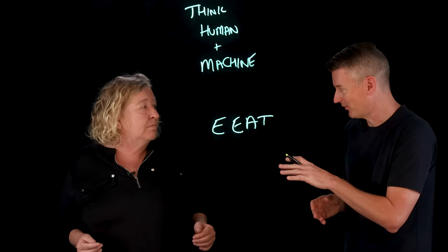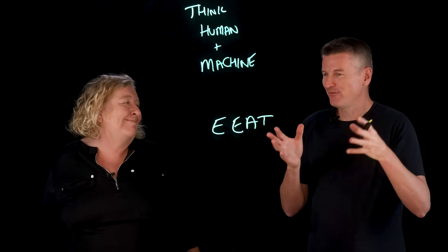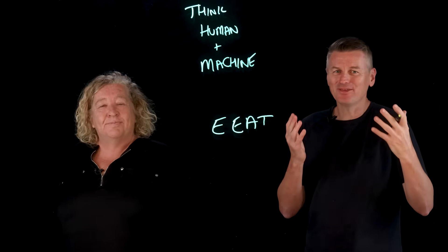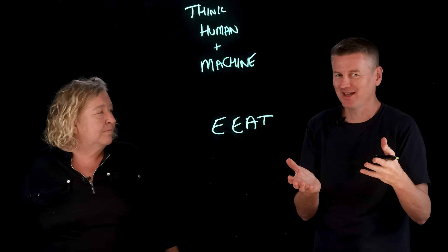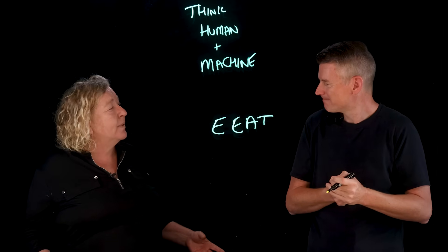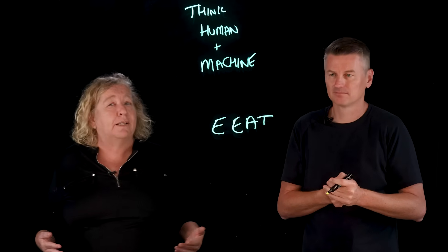One more question: how much does formatting matter? Things like making sure you're using H1s and so on — given that AI is pulling information from all sorts of different web pages rather than just a single page, does formatting still matter? It does, but not in the same way. Traditional search engines use H1s to tell the search engine how important an element is or what your page is about.